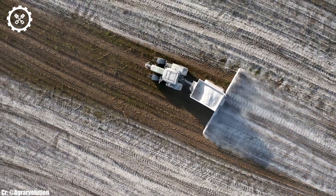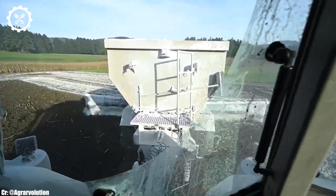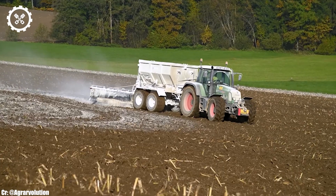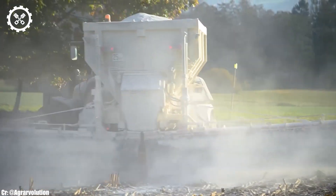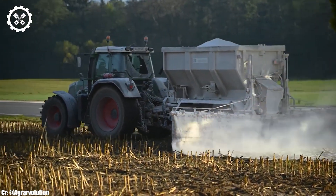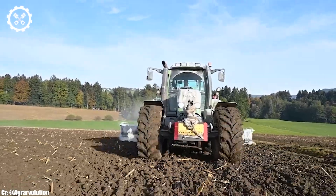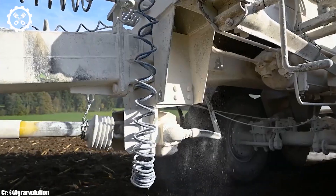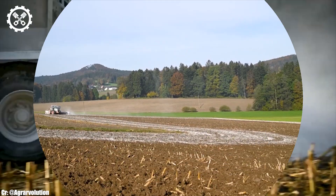Inside the operator-focused cab, the FENT 820 provides a comfortable and highly productive workspace. The tractor features intuitive controls, an advanced display, and excellent visibility, ensuring precise control and real-time monitoring during fieldwork, all while minimizing operator fatigue during long hours. Its compatibility with a wide range of implements and attachments makes it a versatile choice for different farming operations, from tillage and planting to transport duties.